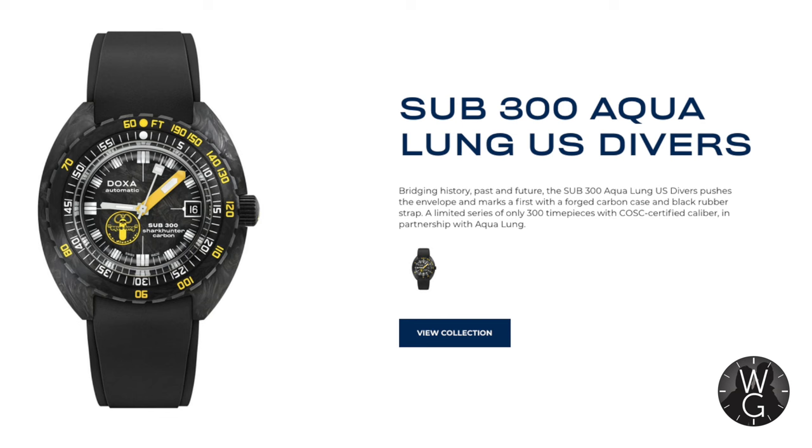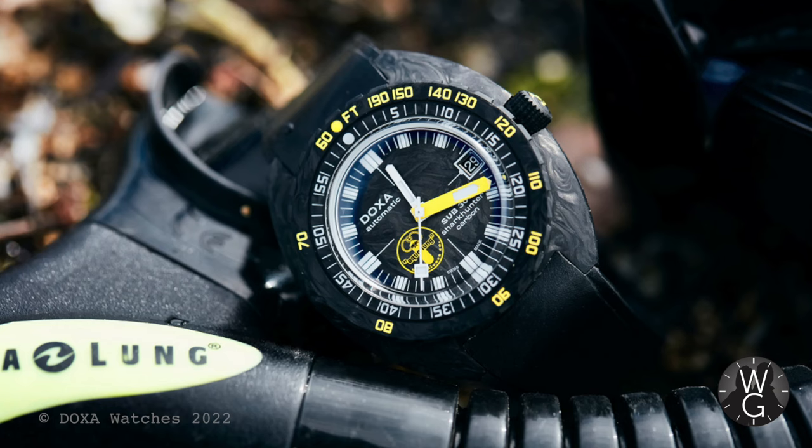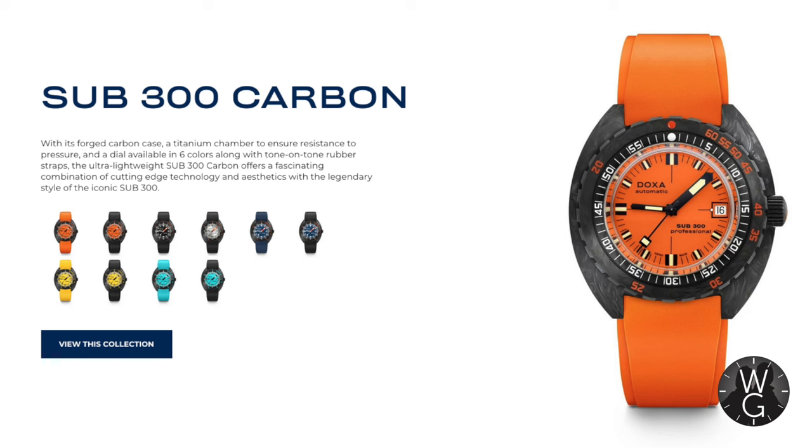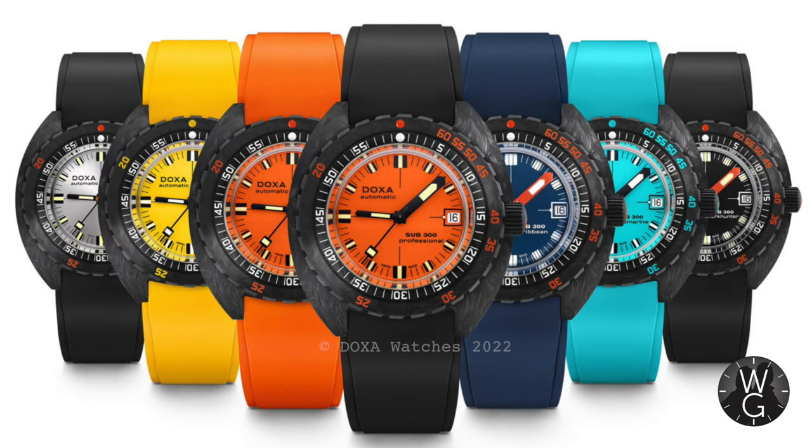Here's something a bit different — this is the Sub 300 Carbon Aqualung US Divers watch. It's a 42mm self-winding watch using the trusty ETA 2824-2 movement, 38 hour power reserve, Aqualung logo on the dial, rated to 300 metres, and it's got a forged carbon case. It's limited to 300 pieces, and actually this one is pretty cool. Somewhat immediately ruining the specialness of the carbon Aqualung though is the Sub 300 Carbon, which is basically the same watch but in lots of different colours and without the logo on the dial.